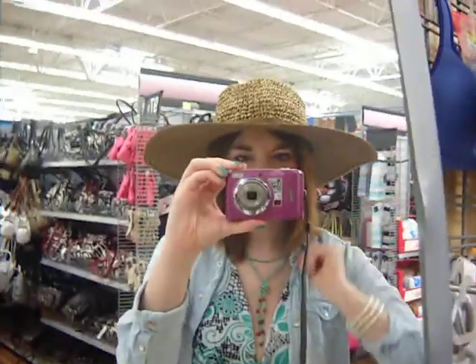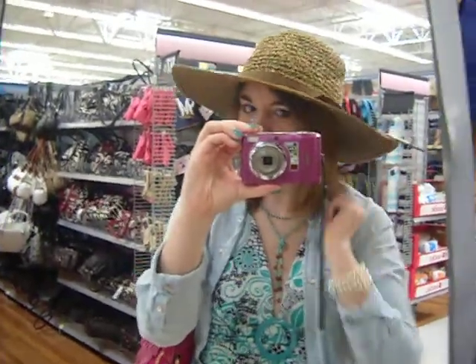I think this hat is really cute. I think it'd be super fun for the beach in the summertime. I just wanted to show you guys the hat. I hope you guys liked this short video and I will talk to you guys later. Happy Mother's Day! Bye!